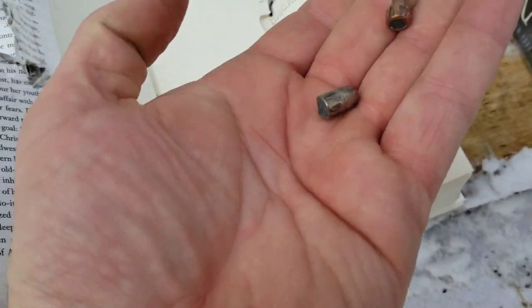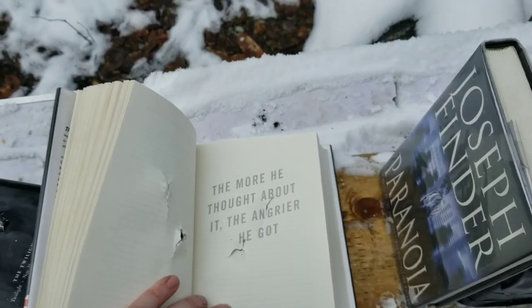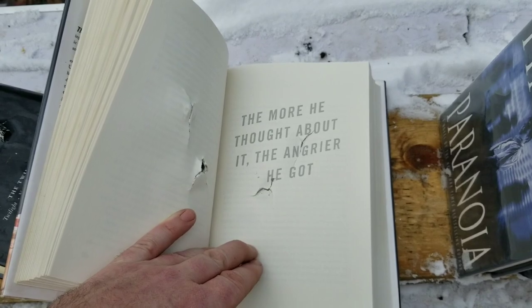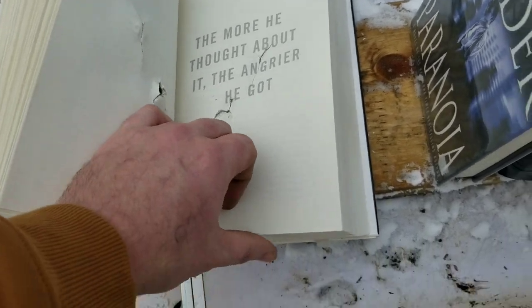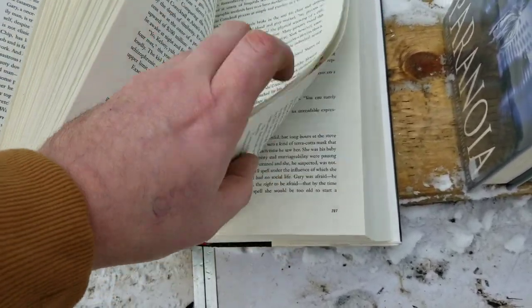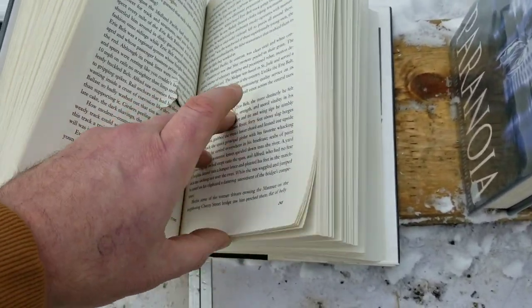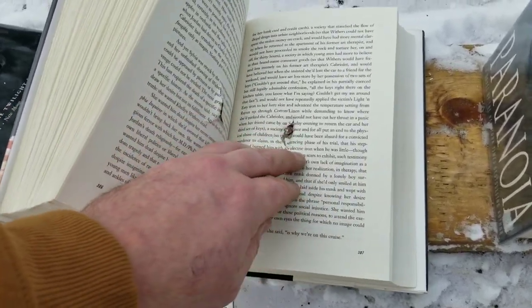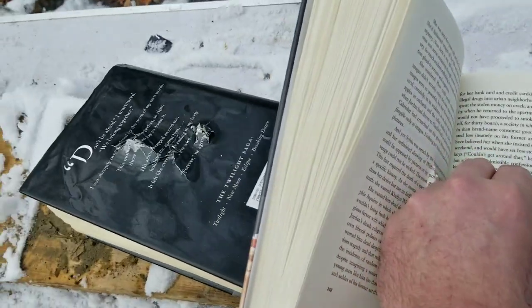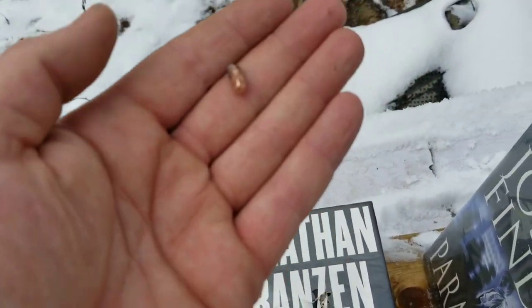Next up we got a .22 Mag. She's still trucking — 178... wow... 307! So one through one book and 307 pages into the next. They say these books work pretty good for testing — you can see how deformed the bullet is.